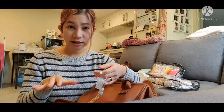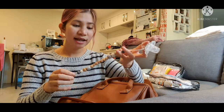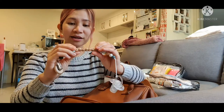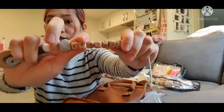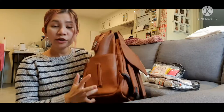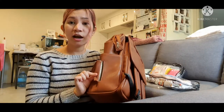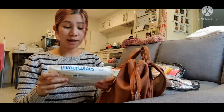For the mesh pocket, we usually put a pacifier. Cassidy doesn't really like using a pacifier, but we always have one on hand just in case. I have this pacifier clip that I got online — it's customized, so as you can see Cassidy's name is on it.